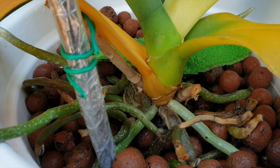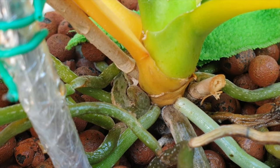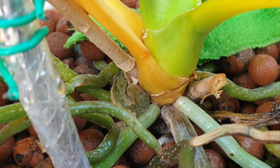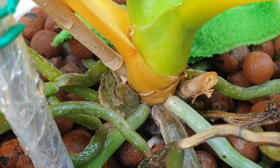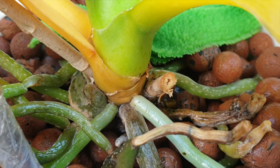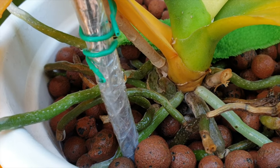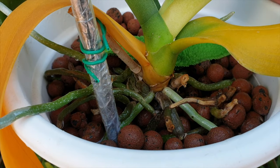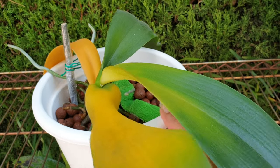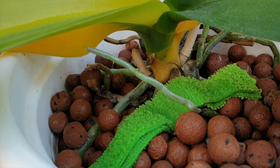We got the thrips. Took out four leaves very, very quickly at the base. I have no issues with any kind of rot, but all the roots are looking great. The new roots that grew are looking fabulous. The new leaf was growing beautifully, and now it's thrips.